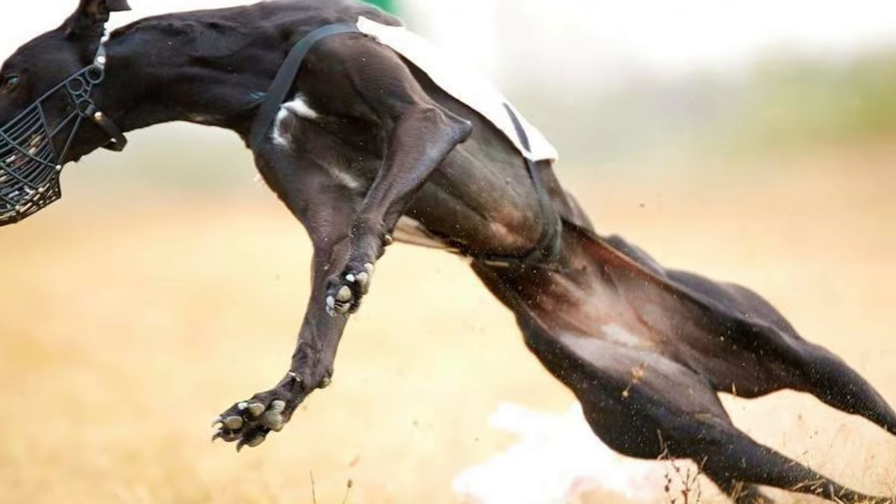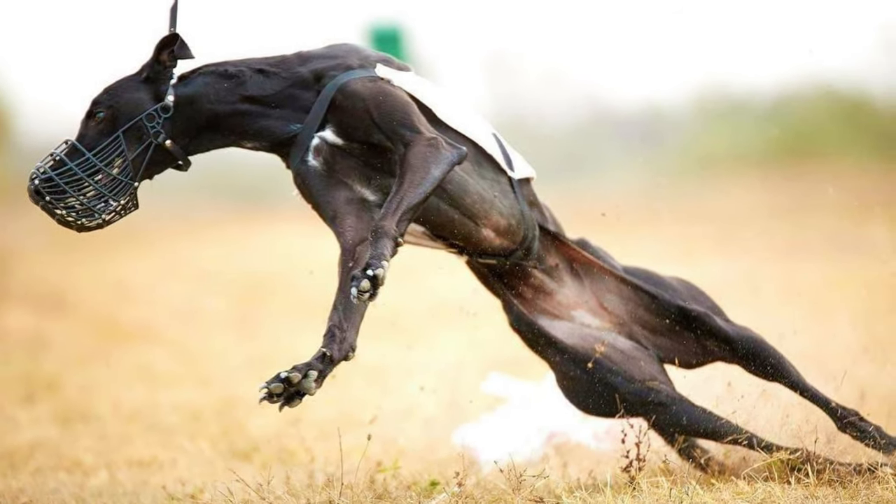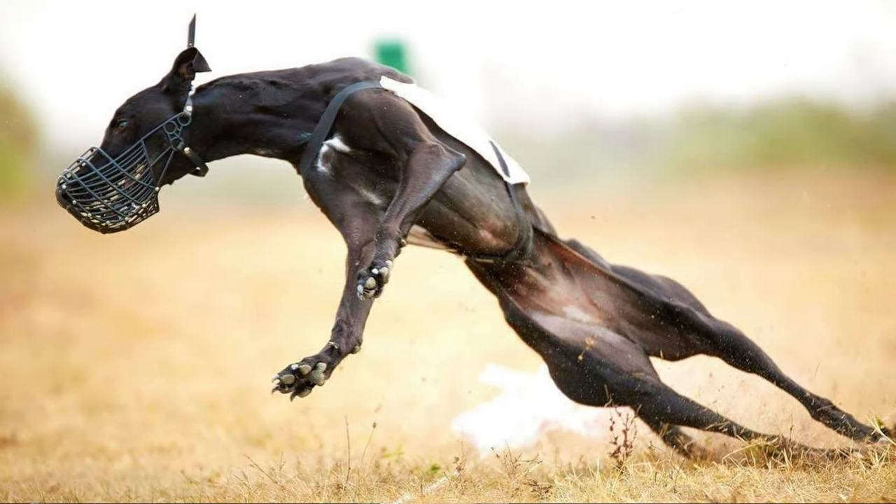Even though outside Hungary this breed is commonly named the Hungarian Greyhound, this is not the best translation of their name. They are a unique, distinct breed, and the word 'Agar' can be translated as gazehound or sighthound, so the name 'Hungarian Gazehound' would probably be more accurate.